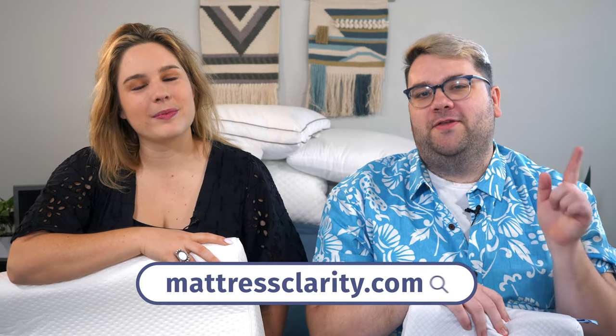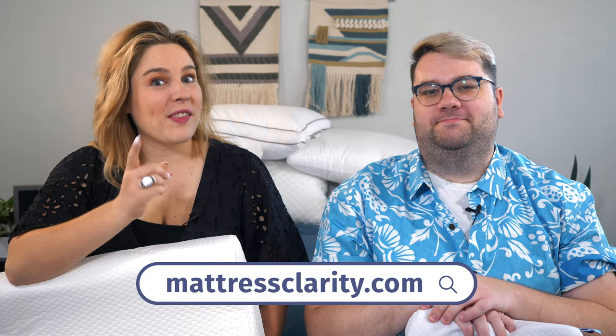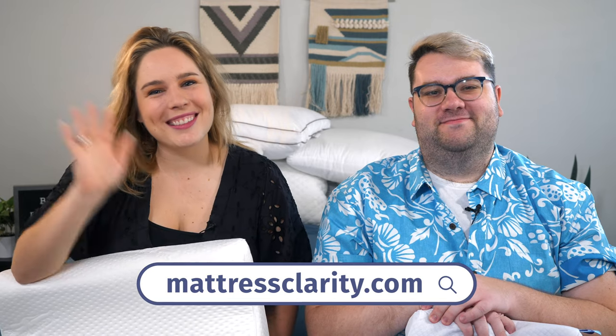Well, that's about it. If any of these pillows caught your eye, remember you can read more in-depth information about them over at mattressclarity.com. You'll find some money saving coupons while you're there. See you next time.